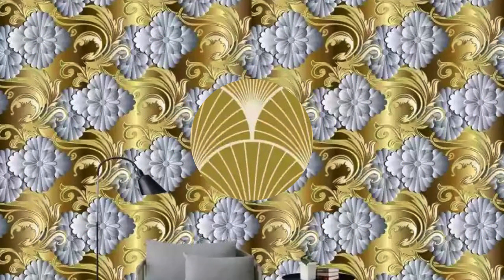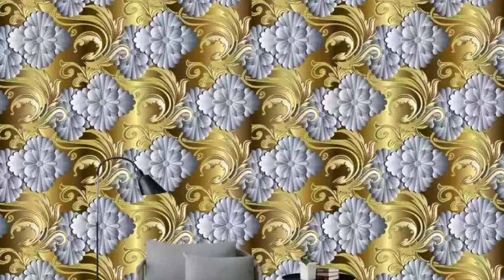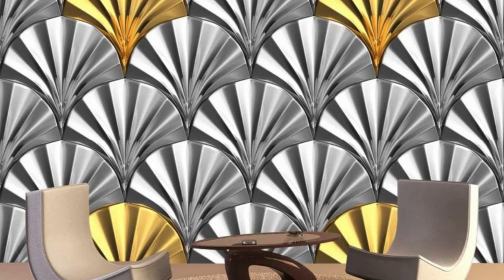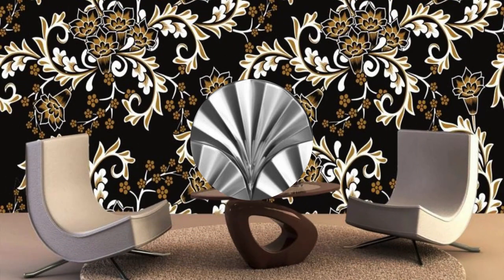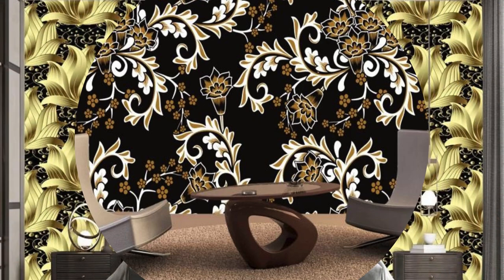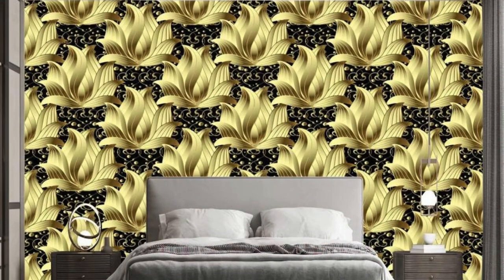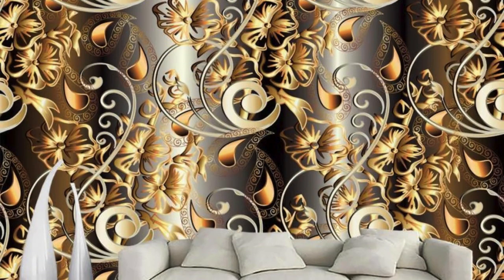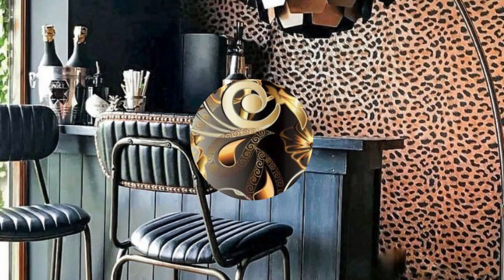This type of wallpaper is versatile and can complement various design styles, from contemporary and minimalist to classic and eclectic. Beyond its aesthetic appeal, metallic wallpaper is also durable and easy to maintain, making it a practical choice for both residential and commercial spaces. It's a versatile design element that can be used as a focal point or to complement other decorative elements in a room, allowing for endless creative possibilities in interior design.